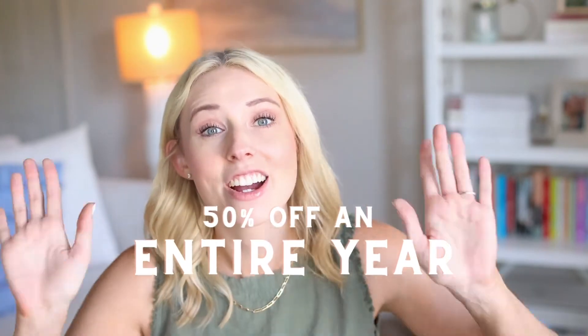If you want to hop on the CloudSpot train, which I think you should, I have a link in the description box below that will give you 50% off an entire year — that is crazy amazing and you will not regret it. I also adore the people behind CloudSpot; they are amazing to work with and always answer super quickly if you have questions or any issues.